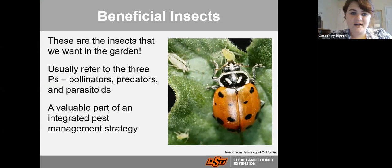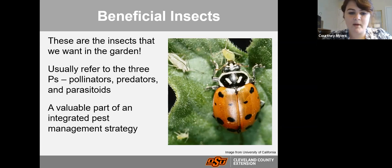These are the insects that will feed on or somehow limit the populations of bad insects in our garden. You may hear beneficial insects referred to as the 'three P's': pollinators, predators, and parasitoids. All of these are a valuable part of the ecosystem. When we go out to control insects in our garden, we should really try to preserve these and practice garden management strategies in a way that allows these insects to stay and do what they're intended to do.